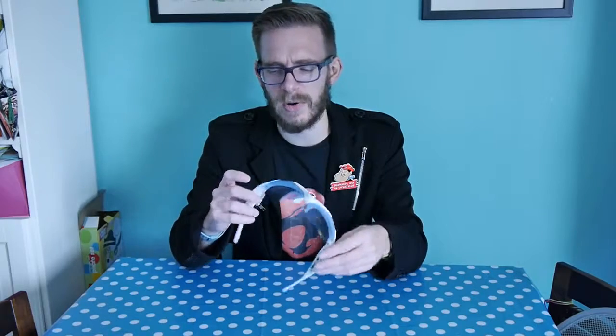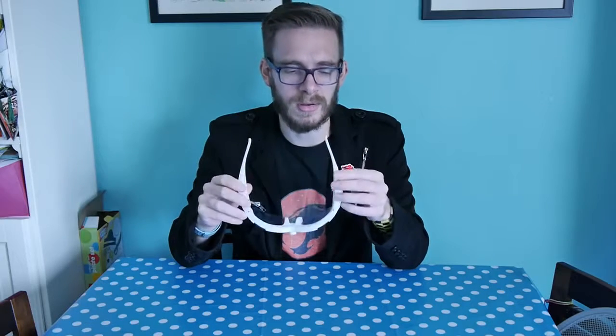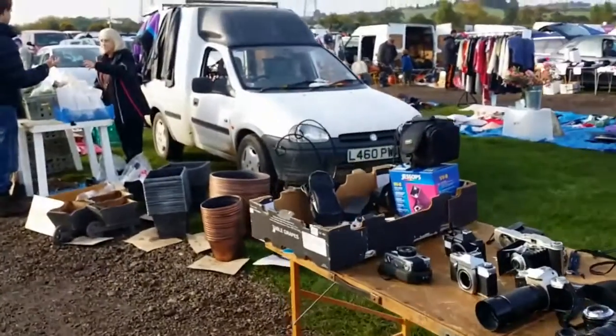So this morning I got up at the ridiculous time of half past seven. I've got these glasses - I've had them kicking around in a box for a while. They are webcam camera glasses from Hong Kong and they didn't work, so I didn't get much footage. I filmed some backup footage using my camera phone just so you can get a taster of what a general British car boot is like.